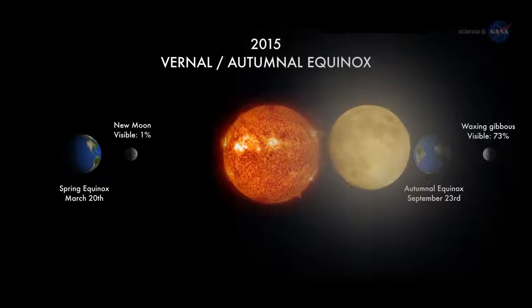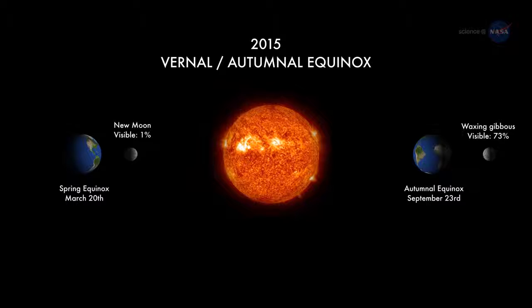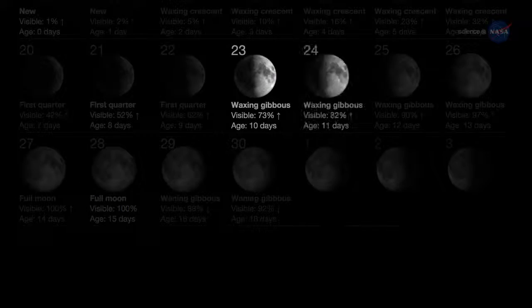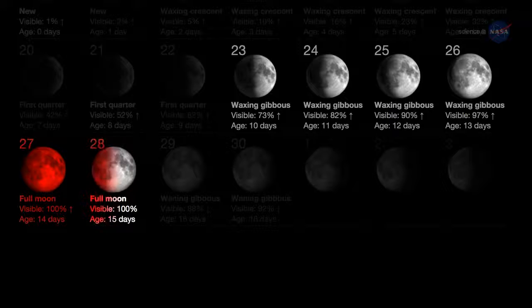According to folklore, the harvest moon is the full moon that falls closest to the autumnal equinox — the hectic beginning of northern autumn. In 2015, the moon is full on September 28th, less than a week after the equinox of September 23rd. The coincidence sets the stage for a nice display of harvest moonlight. But this year's harvest moon is not like the others — it's going to be eclipsed.